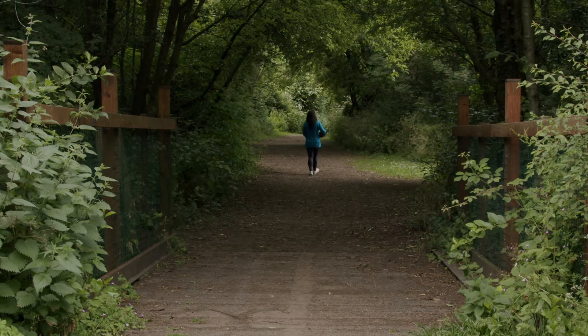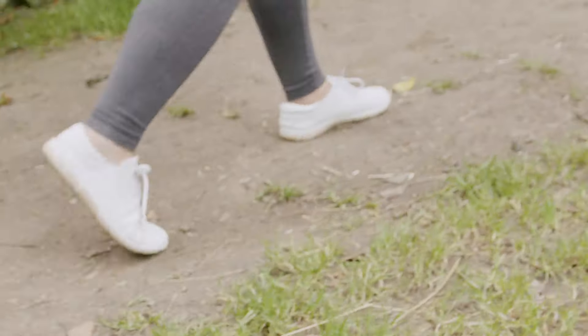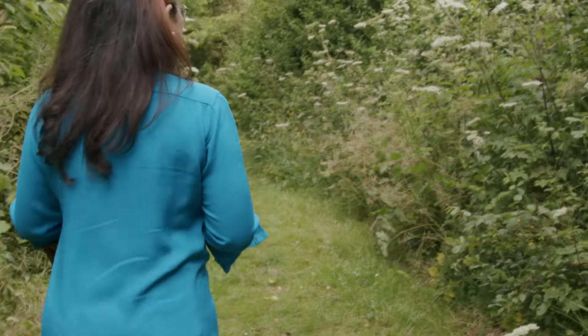Elderflowers come from the elder tree. I'm going into the woods because it's important when foraging that you find ingredients as clean and pollution-free as possible.